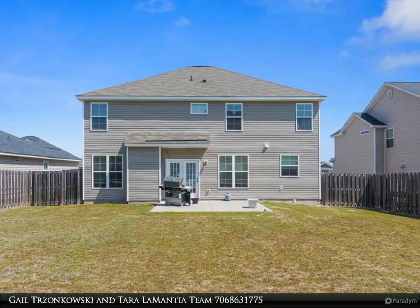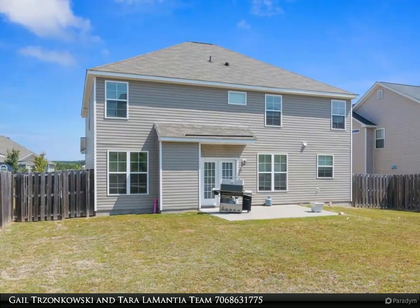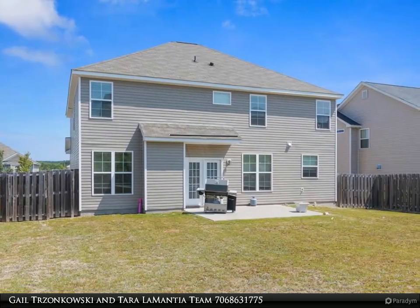Home features soaring two-story foyer, four bedrooms, and 2.5 bathrooms. Hardwood flooring in foyer and formal dining room.